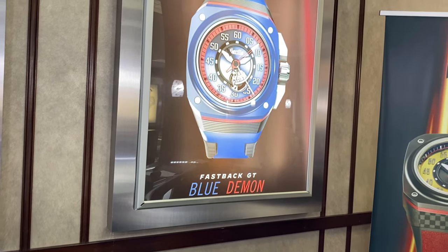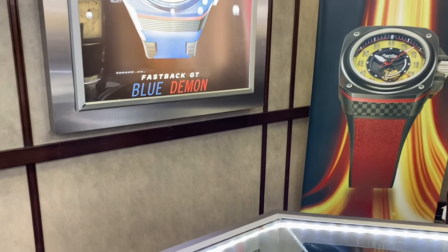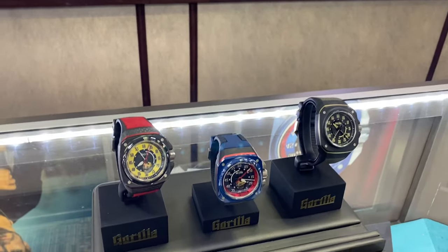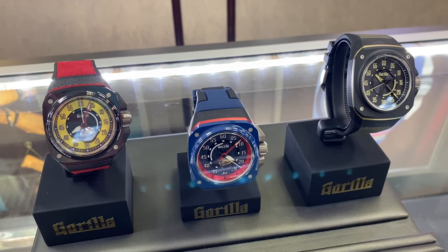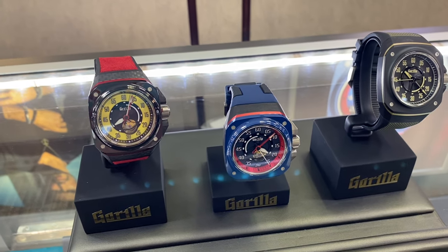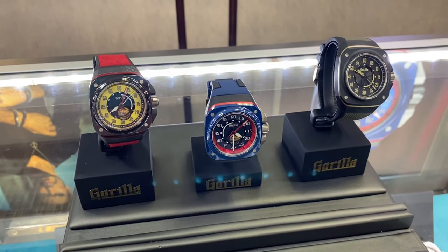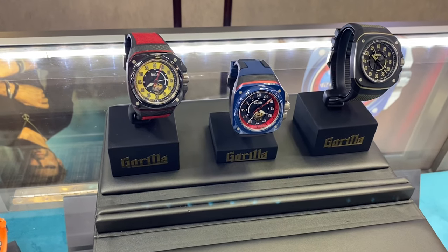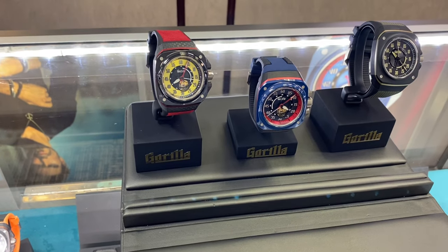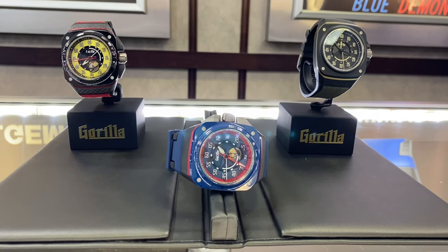These watches are pretty similar in dimensions, coming in with a 44mm case diameter — 48.5mm including the crown guards — a 13mm case thickness, and a 57mm lug-to-lug. The GTs have a slightly better movement operating at 4Hz compared to 3Hz, and they have a showcase of the exposed balance wheel at 5:30, as well as a hacking seconds feature. The Fastback runs on the Miyota 8215 while the GTs run on a Miyota 9015 — nothing in-house or groundbreaking, but that is how Gorilla manages to keep their prices down.